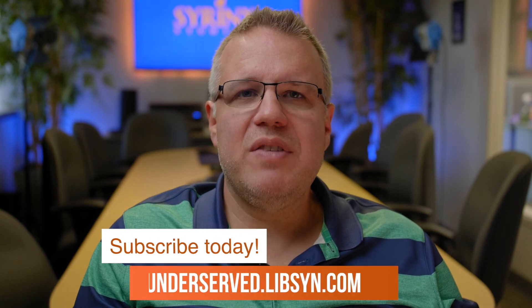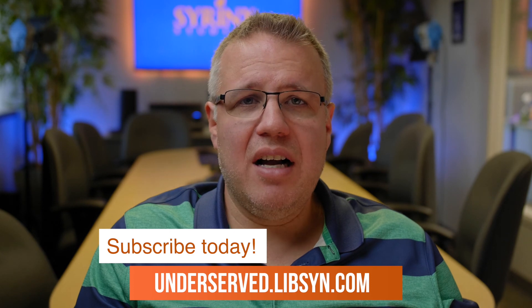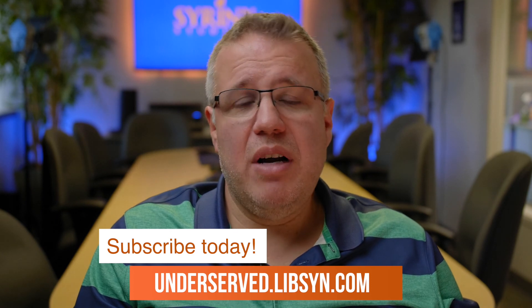So don't chicken out. Be sure to subscribe to Underserved at underserved.libsyn.com — that's underserved.libsyn.com — where you can hear Episode 2 and all the other episodes of Underserved. We'll see you again soon.